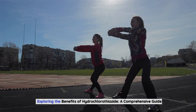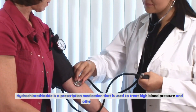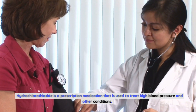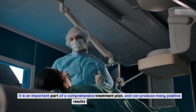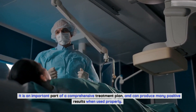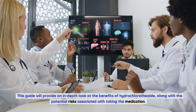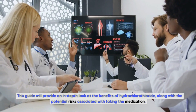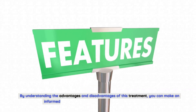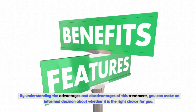Exploring the Benefits of Hydrochlorothiazide: A Comprehensive Guide. Hydrochlorothiazide is a prescription medication used to treat high blood pressure and other conditions. It is an important part of a comprehensive treatment plan and can produce many positive results when used properly. This guide will provide an in-depth look at the benefits of hydrochlorothiazide, along with the potential risks associated with taking the medication. By understanding the advantages and disadvantages of this treatment, you can make an informed decision about whether it is the right choice for you.